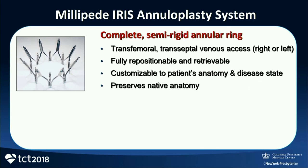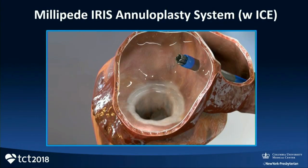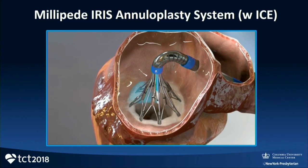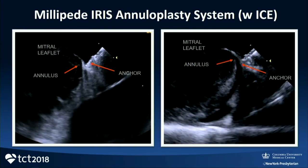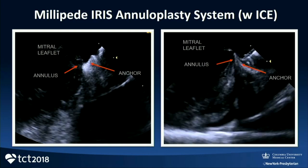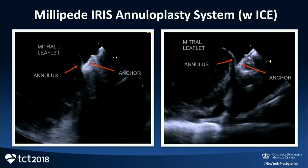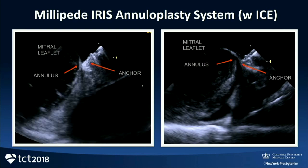There are other exciting annuloplasty devices. Millipede is fascinating from the standpoint of placement, anchoring, and actuation. The most exciting part is that we've finally integrated an imaging system into the device — an ICE catheter in the center that allows better direction of anchor placements and selective regional actuation for optimal effect. It's gone through early feasibility studies and has not yet entered the U.S. clinical market. If this device can fulfill its expectations, it can bring real-time, beating-heart annuloplasty to a different stage than what we've currently seen.